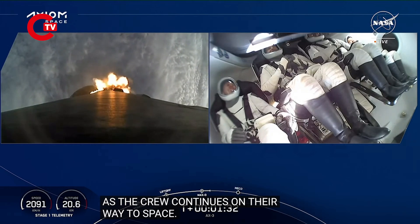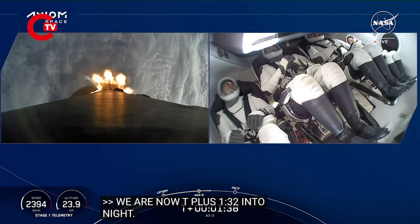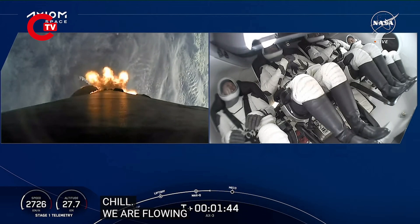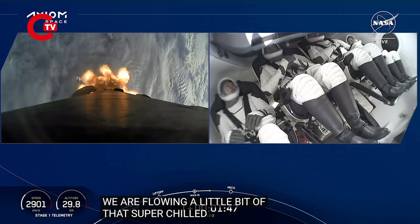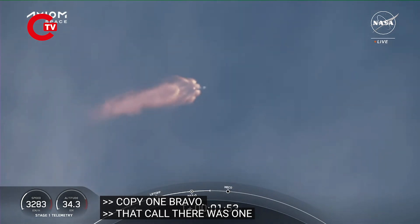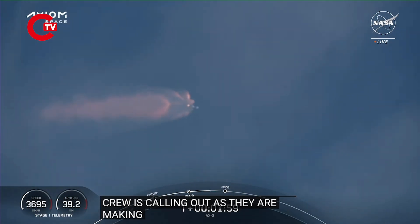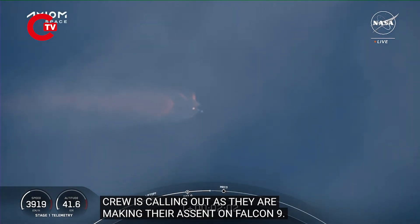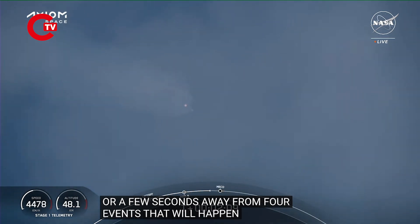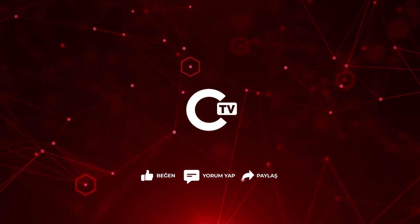We're now T plus 1 minute and 32 seconds into flight. The next event is MVAC chill — similar to the earlier engine chill, we're flowing a little bit of that super-chilled liquid oxygen. Stage 1 Bravo — that call is one of the abort mode call-outs as the crew makes their ascent on Falcon 9. We're now a few seconds away from four events in rapid succession: main engine cutoff or MECO, stage separation, ignition of the second stage engine, and first stage return burn initiation.